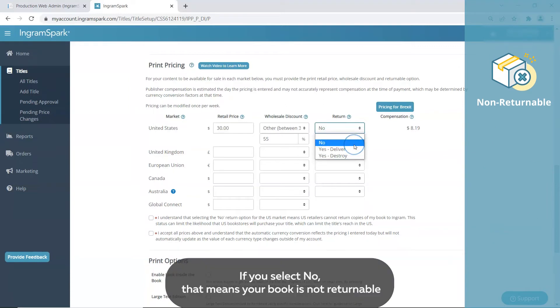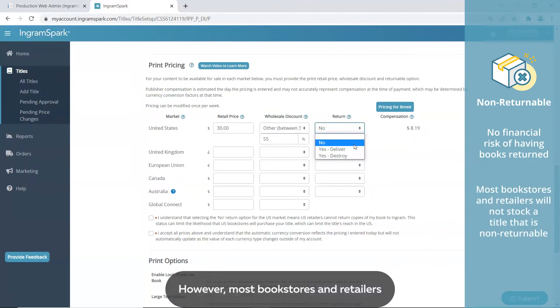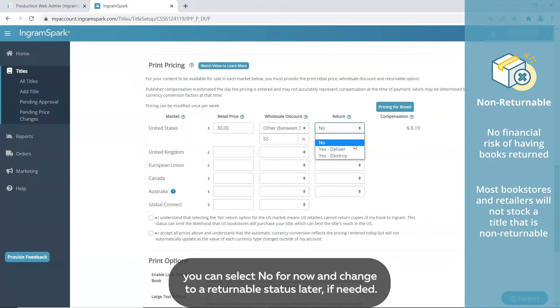If you select No, that means your book is non-returnable and you are not taking any financial risk of having books returned. However, most bookstores and retailers will not stock a title that is not returnable. If you are unsure about offering your book as non-returnable, you can select No for now and change to a returnable status later if needed.